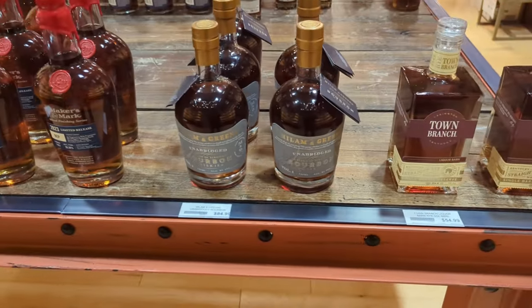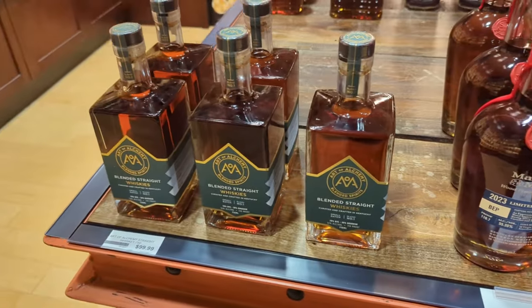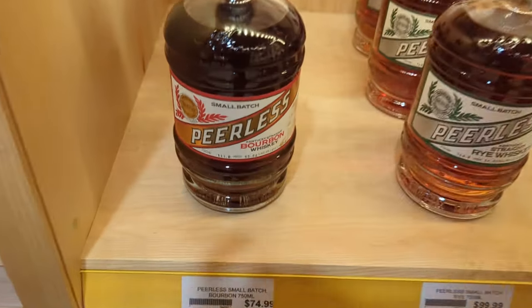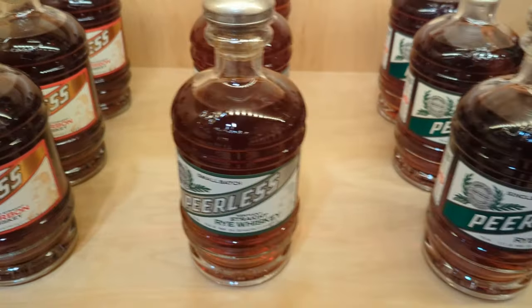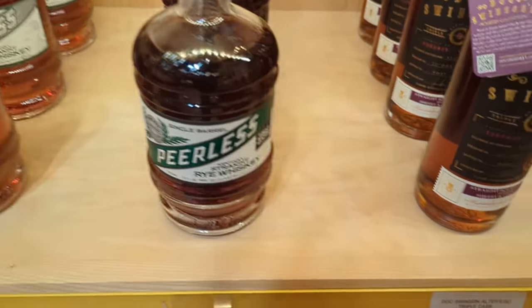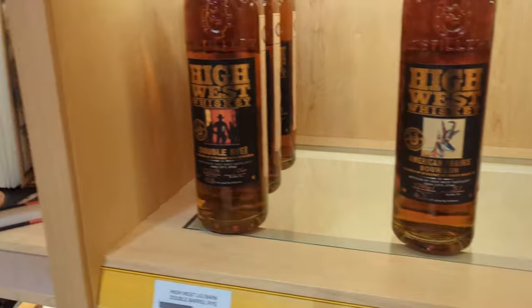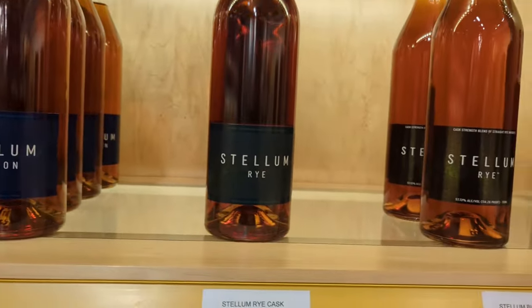Town Branch — you see those everywhere. Makers. Some Peerless — now if you're gonna get a bottle, it's reasonable: Peerless is the way to go. I'm a big fan of the small batch. They got it for $74 right there but if you go to Total Wine they have it for $64.99. It's worth every penny — I put it up there with two, three, four hundred dollar bottle bourbon, all day.